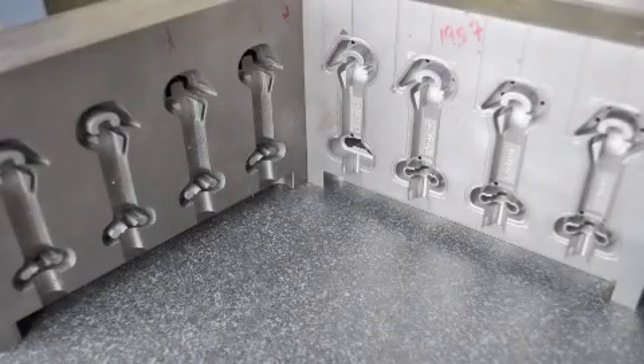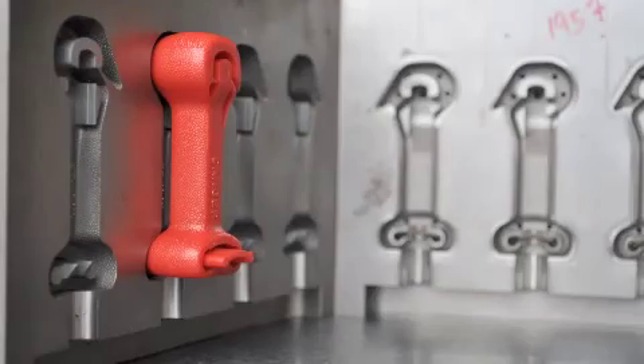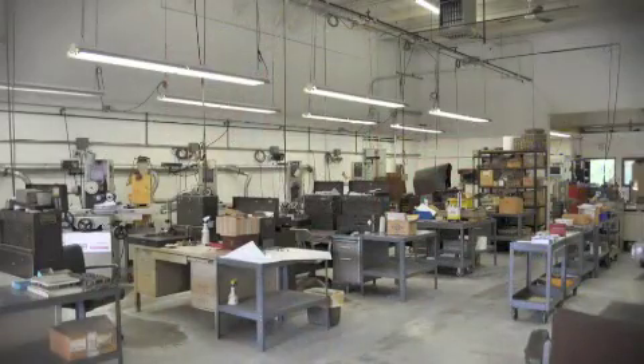We are using Mastercam for our 3D cavity work as well as programming for our mold bases. We've always kept up with our Mastercam updates through our reseller in order to stay with the latest technologies and the latest translators for converting files from customers.